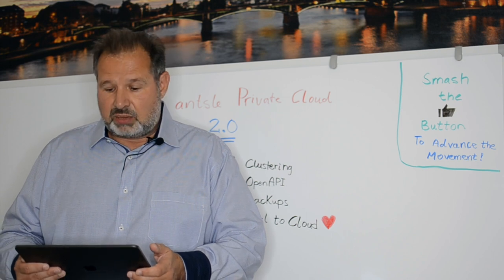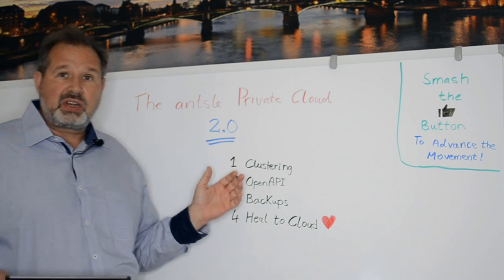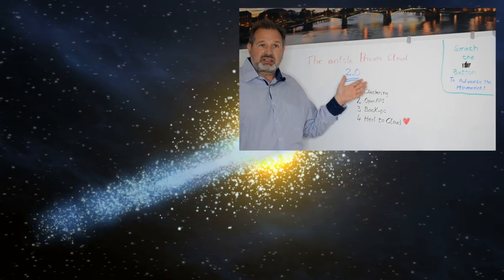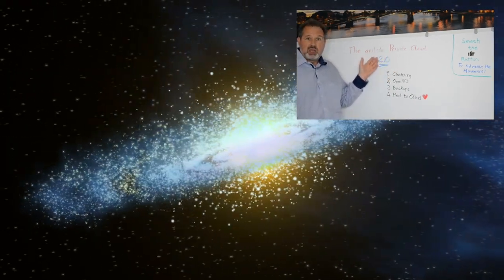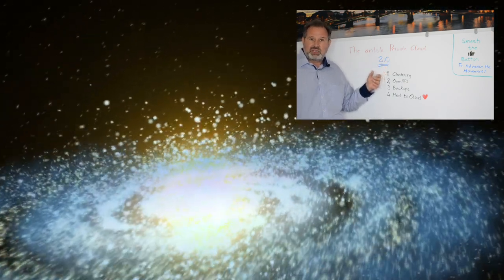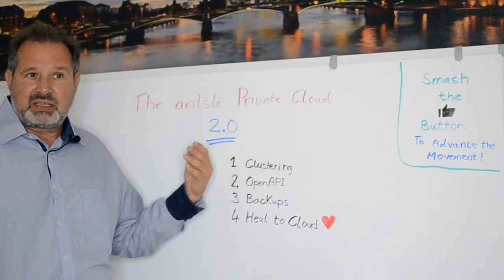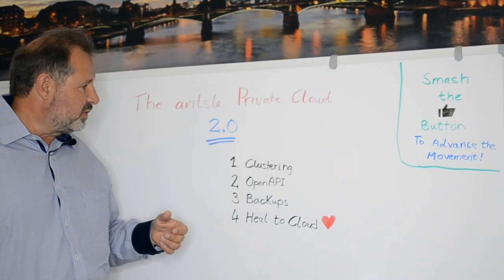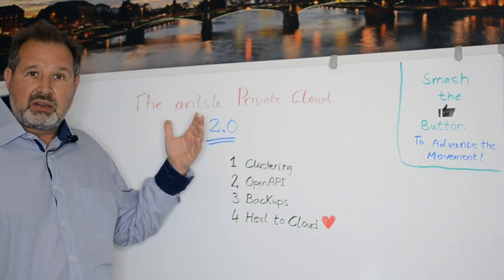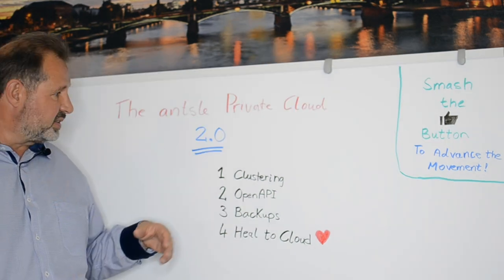What does orchestration really mean in the Ansel Private Cloud 2.0? It revolves around a few different things. It's all about clustering — in the Ansel Private Cloud 2.0 we can manage clusters, access several nodes, do load balancing, and we have a Kubernetes template that makes it easy to do all those Kubernetes failovers. Ansel can now play really well in a clustered environment with load balancing and all these things.